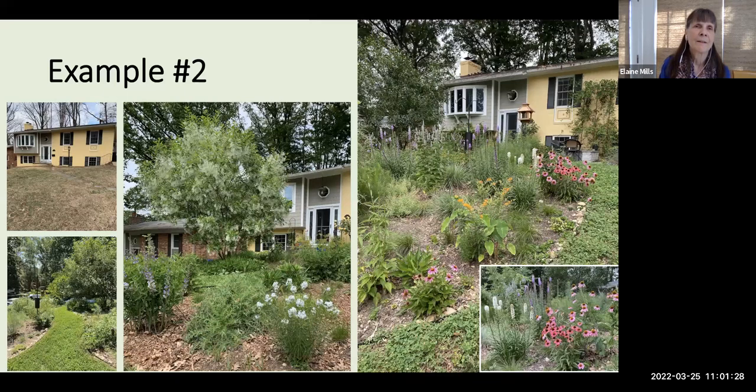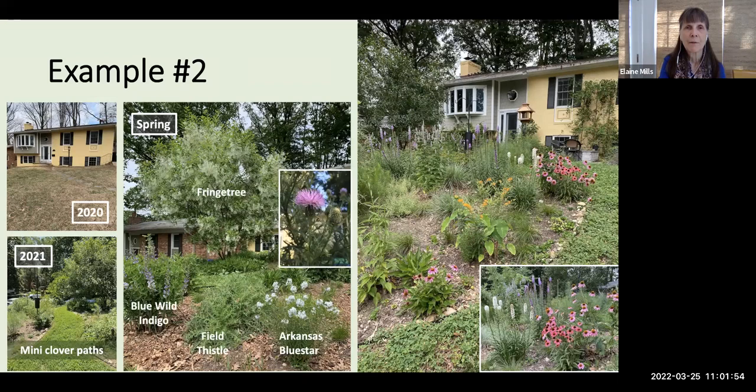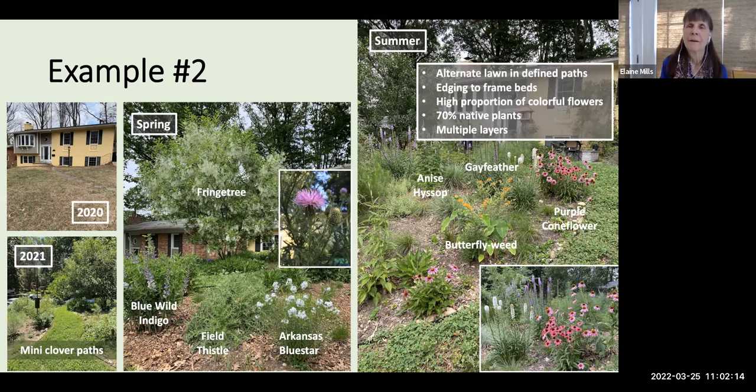My second case study is back visiting Alyssa's yard — we've seen what she did in her backyard, and this is the front. Here's what it looked like in 2020, and then she was able to work with a landscape designer. They brought in a mini clover path to replace that lawn. She has a number of trees, and in spring you'll see the lovely fringe tree. Blue wild indigo and Arkansas blue star are blooming, and the field thistle will come along later in the year. In summer, all of these native wildflowers are in bloom. She's using cues to care: an alternate lawn in defined paths, edging to frame her beds, a very high proportion of colorful flowers, about 70% native plants, arranged in multiple layers.